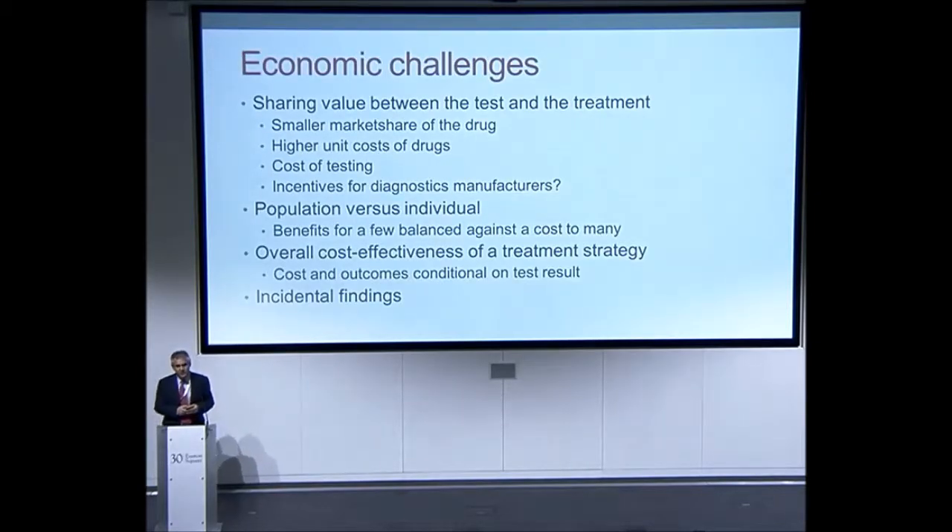Some of the economic challenges facing the evaluation of pharmacogenetic testing in relation to medicine safety and efficacy relate to the sharing of value between the test and the medicine. If you have a very innovative test that reveals a patient's likelihood to benefit from a treatment, should it be the company manufacturing the test, or the company manufacturing the treatment that gains financially — or should it be shared? Most diagnostics are co-produced by the pharmaceutical developer, but as time progresses there will be specific issues about sharing revenues and value of particular diagnostics together with accompanying medicines.